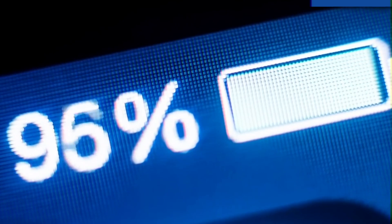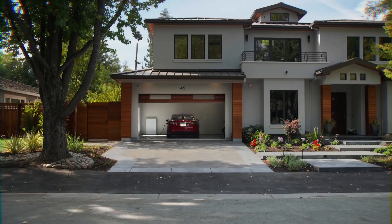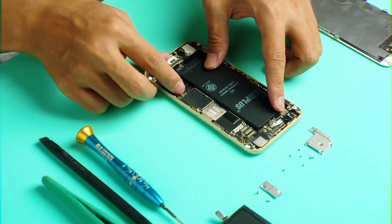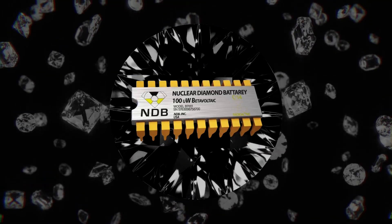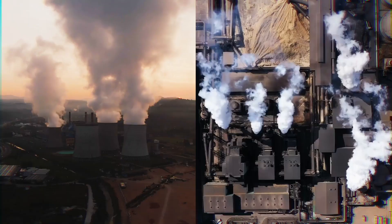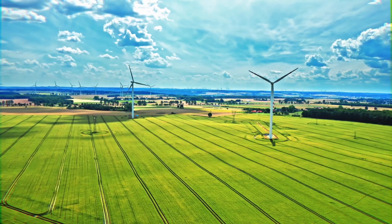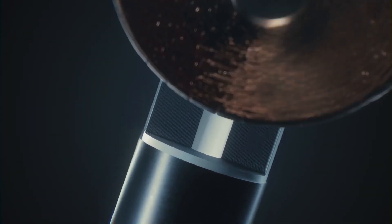Yes, batteries are the energy of the future. Everything from your laptop, phone, and even that Tesla EV sitting in your garage right now relies on battery power. The major problem with batteries is that they don't last very long. But all this could soon change as scientists have now created a new nuclear diamond battery that has the potential to last for thousands of years. This unique battery could solve our nuclear and carbon waste crisis as well as promote clean energy. But just how does it work? What advantages will it bring? And is it really capable of lasting for thousands of years?